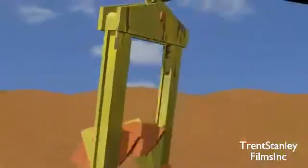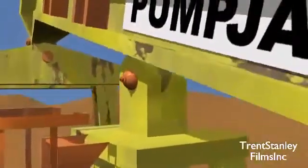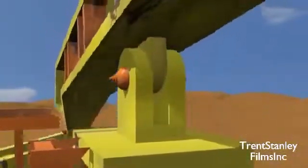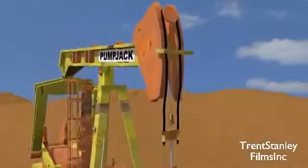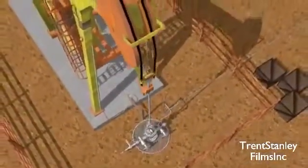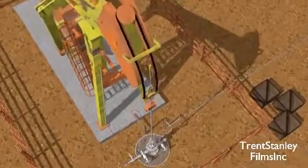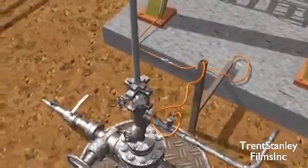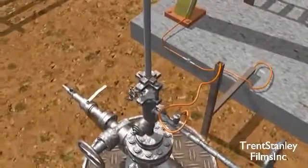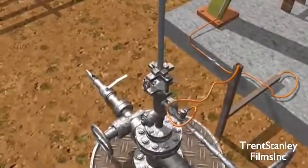A motor turns two crank rods aided by counterweights, which are attached to a pitman arm, which is in turn attached to one end of what is known as the walking beam. The beam is centered on a pivotal point, and the circular momentum of the crank rods force it to rotate back and forth as it is pulled upon by the pitman arm. Attached to the opposite end of the beam is the horse's head, and attached to that is the bridle. As the head travels up and down with the movement of the walking beam, it pulls on the bridle, which is attached to a polished rod. The rod is attached to another rod, known as the sucker rod, which extends all the way down into the oil reservoir. At the end of the sucker rod are two valves, the travelling valve and the standing valve. These valves pump the oil up out of the ground as they move up and down with the momentum of the sucker rod.